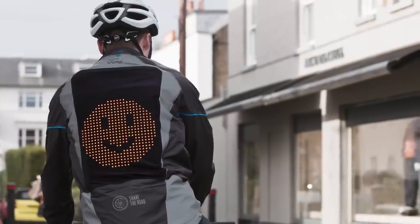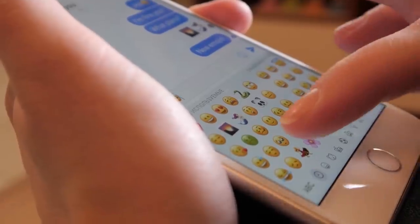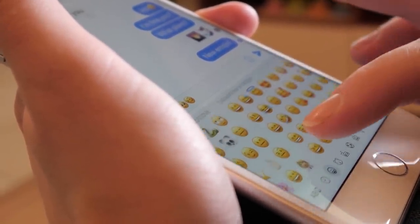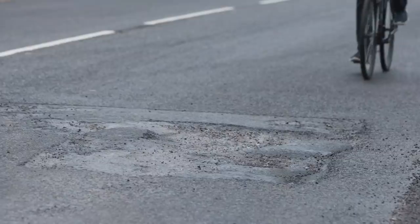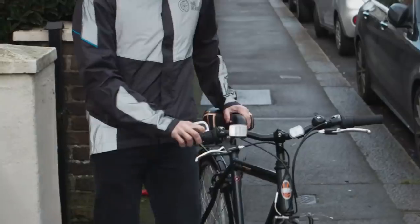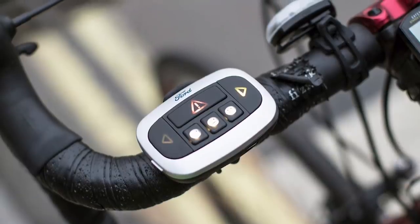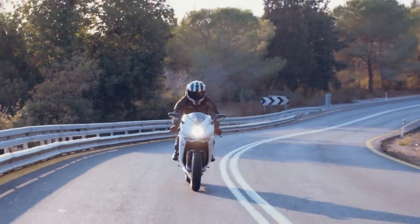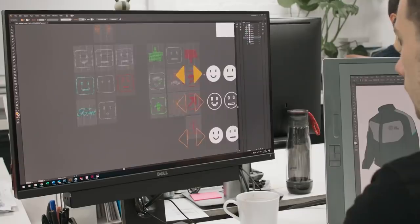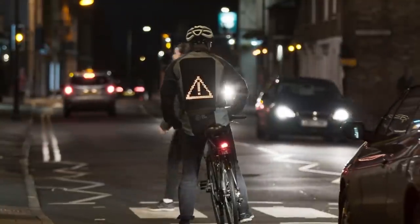While language can be a barrier to communication, emoji forms a universal language understood by people of all nationalities — in fact, emojis are considered to be the first truly global language by many linguistic experts. Delivering signals in real-time is critical, so the Ford Emoji Jacket uses a small control panel mounted to the handlebars of your bike for user input. Motor-powered vehicles get more sophisticated every year, but thanks to innovations like the Ford Emoji Jacket, cycling still has a very bright future as a means of transportation.